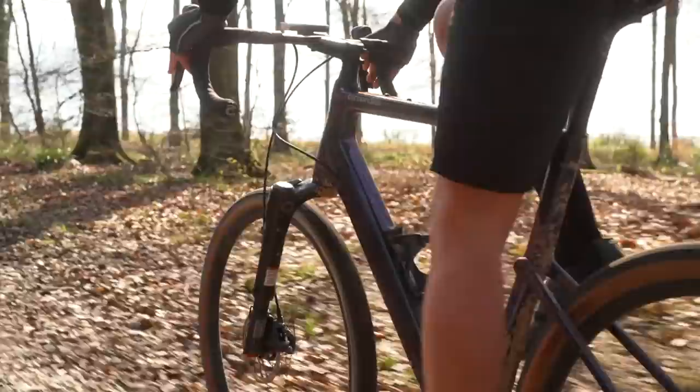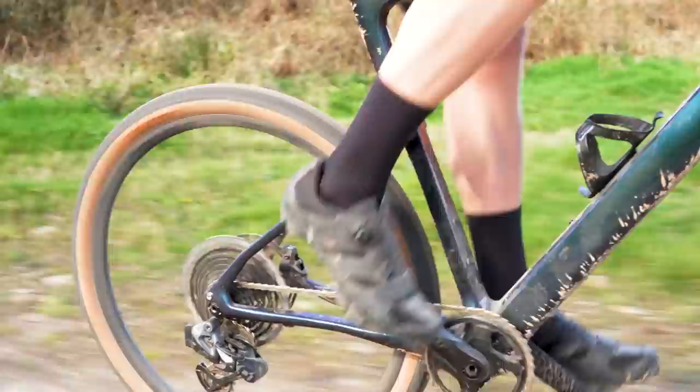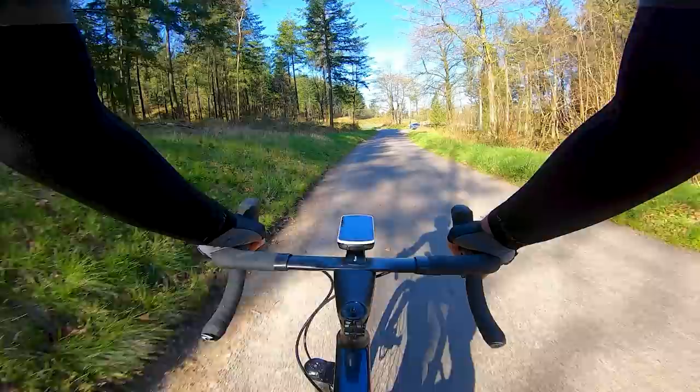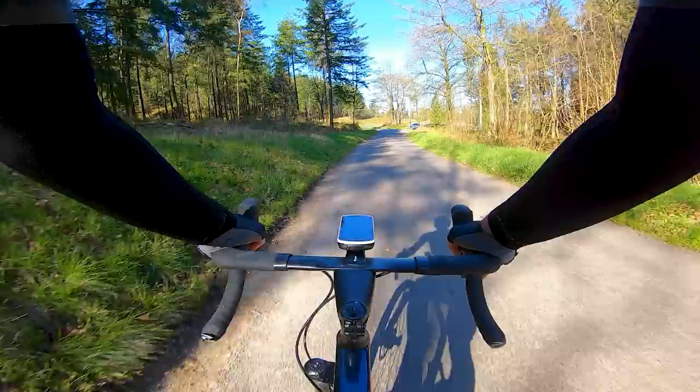To conclude, the Topstone Lefty is a phenomenal companion when getting way, way off-road. Yes, we are looking at the most expensive Lefty-equipped bike they offer, but the range starts at half the price of this one — £3,200 for the alloy version with Shimano GRX gearing. I'd say if you are looking to get away from the old routine of road rides 24/7, the Topstone Lefty is the ultimate way to expand your horizons much further than you thought possible. Has the Topstone gone too far down the mountain bike path? Let us know in the comments below, and don't forget to like, subscribe and click the bell icon so you get a notification every time we upload a new video.